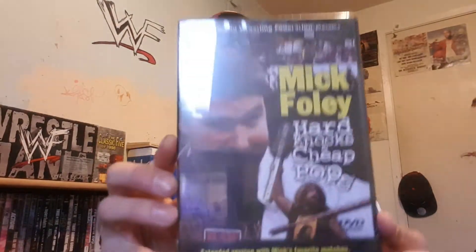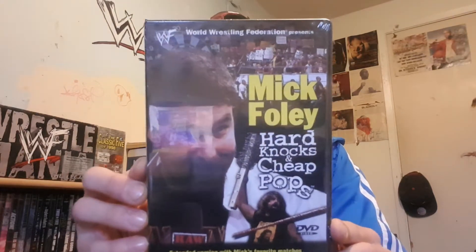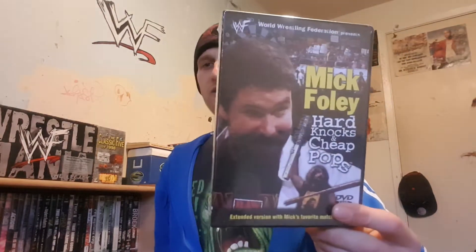We got Mick Foley's Hard Knocks and Cheap Pops and it's still sealed — original seal. This is the tenth WWE DVD that was ever released and that's actually really cool. You don't find many early WWF or WWE DVDs that are still sealed. It's really rare, and being the tenth DVD ever released, this is a pretty rare one. So it pains me to do it but let's unwrap it and give you guys a closer look.